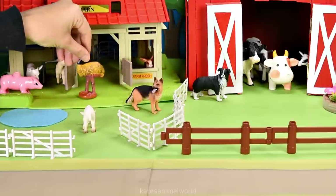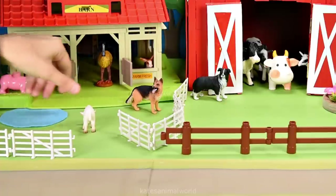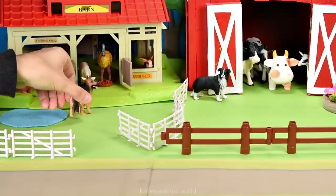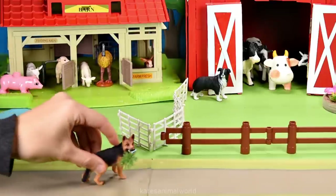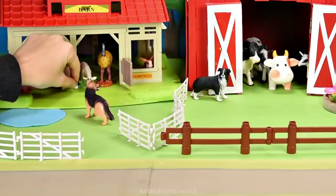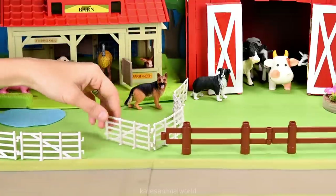Oh thanks dog, this is perfect. Alright baby sheep, do you want to come in here with me? Oh sure I do. You look a bit hungry sheep, do you want me to go get you some grass? I'll be right back. Oh baby sheep, I found you some grass, here you go. Oh thanks dog. You're welcome. Don't forget to close the gate.